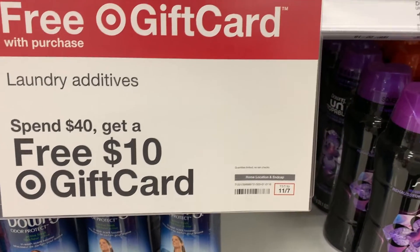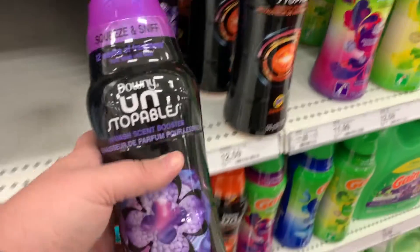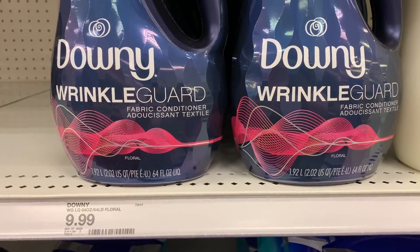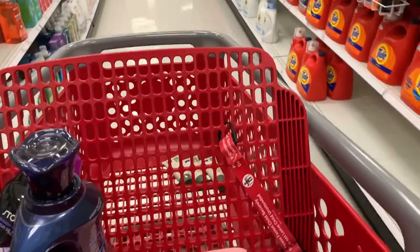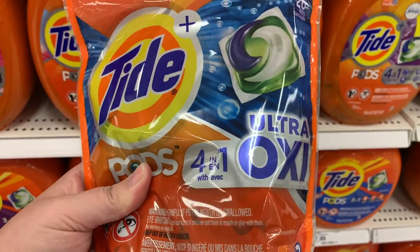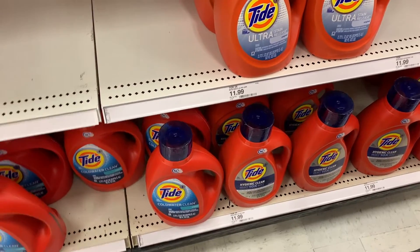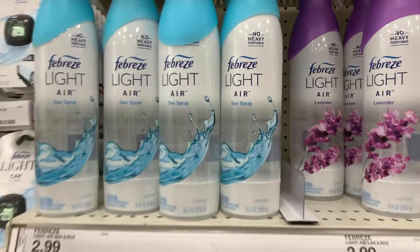Next we're doing a laundry promotion. The sign only covers what's on that shelf, but more is included. I'm grabbing one Unstoppable Beads for $12.59 — I think it's 20.1 ounces — some Downy Wrinkle Guard for $9.99, and Tide Pods, the 26 count, also $9.99. Then I grabbed a jug of 92-ounce Tide Ultra for $11.99.